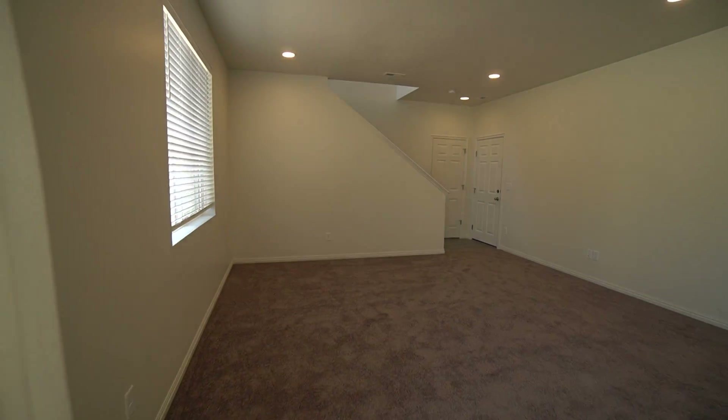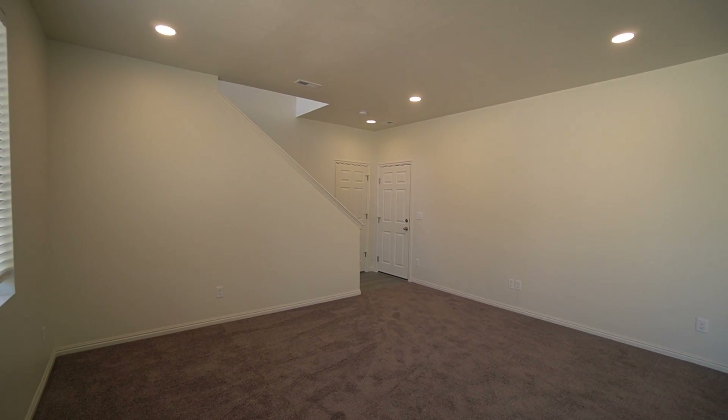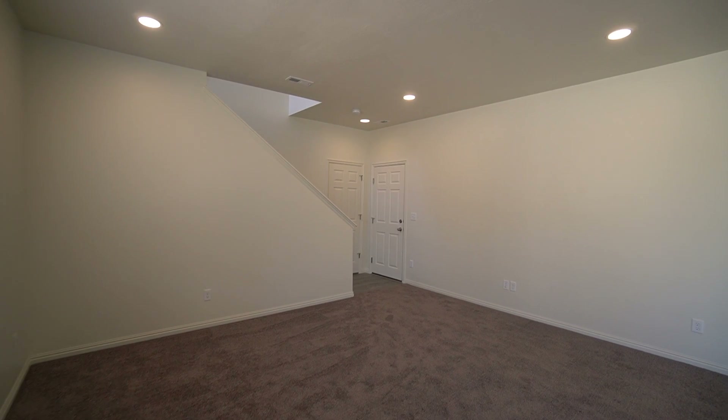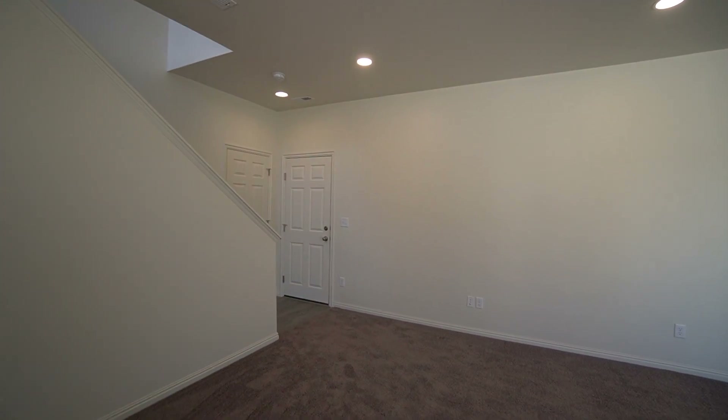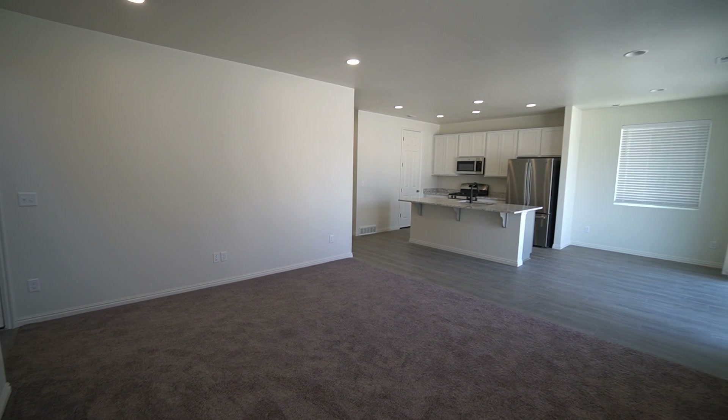As we come back inside, here we have your sitting slash living room downstairs. Nice carpeted area that gives you plenty of space — great for a couch or a TV.